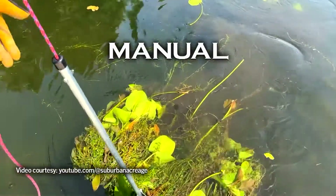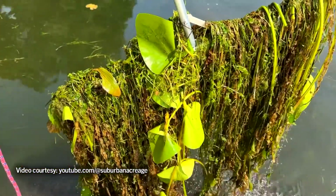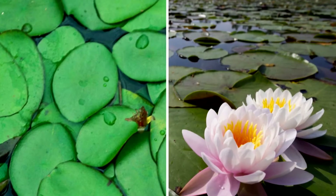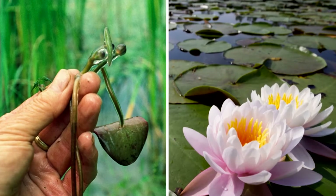Some aquatic plants can be controlled by pulling, digging, cutting, and raking. Water shield and water lily can be kept in check by removing new growth at the base of the plants or pulling young plants by the root.